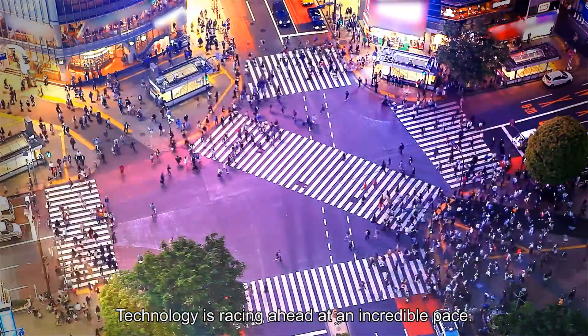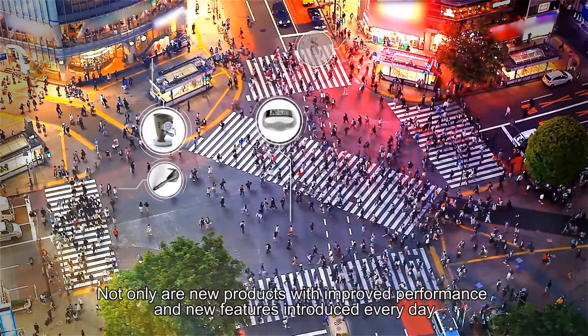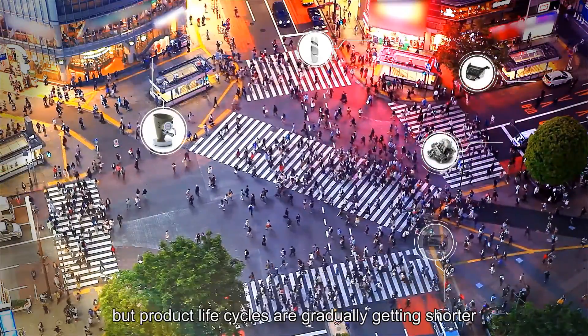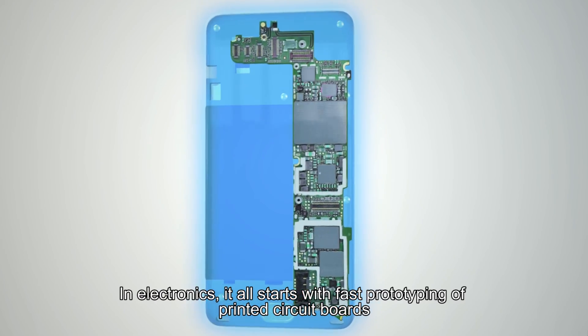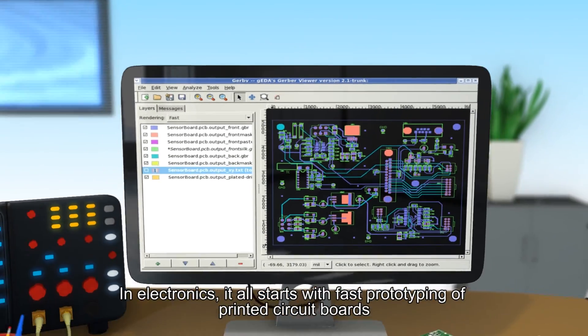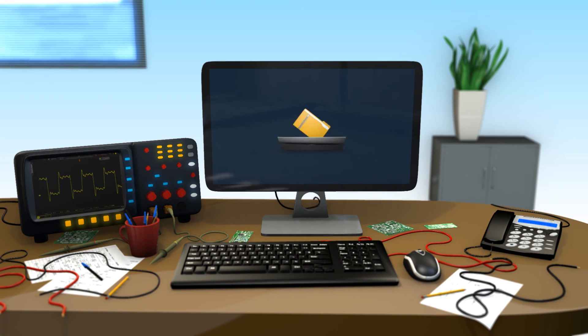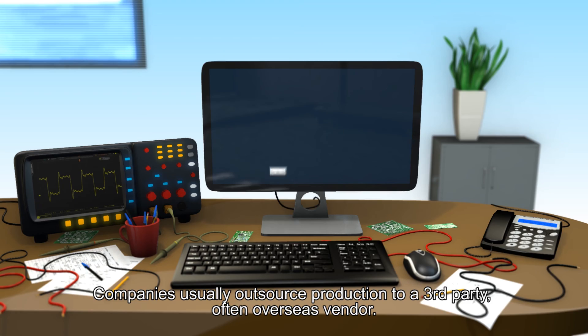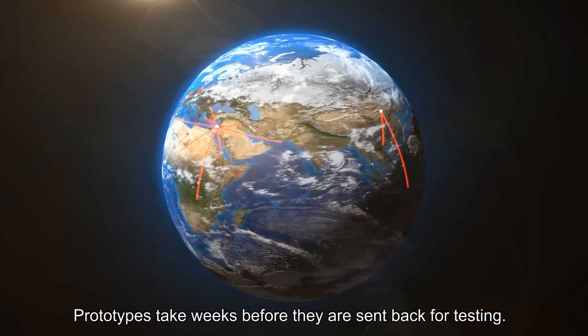Technology is racing ahead at an incredible pace — not only are new products with improved performance and new features introduced every day, but product life cycles are gradually getting shorter. In electronics, it all starts with fast prototyping of printed circuit boards, the backbone of any electronic product. Companies usually outsource production to a third-party, often an overseas vendor.